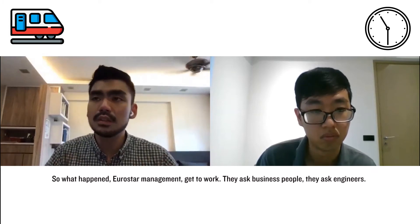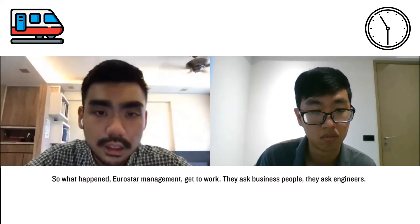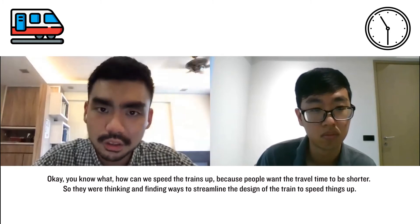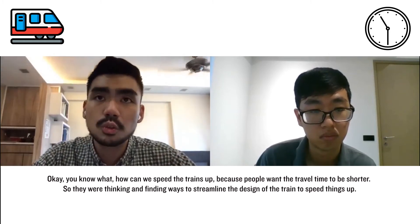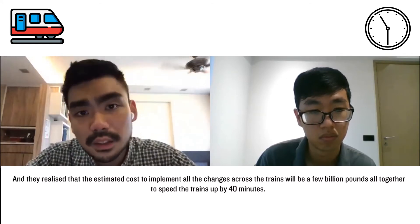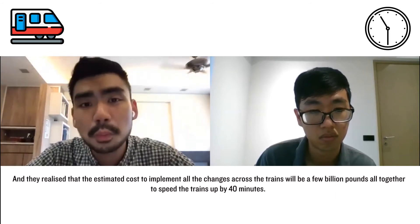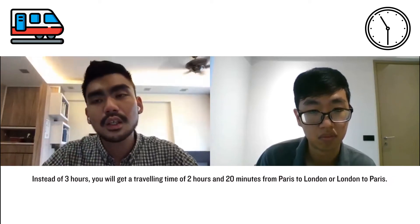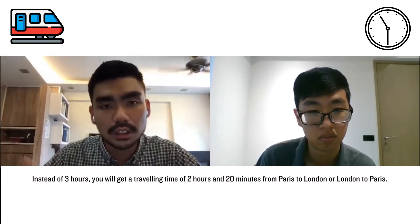So Eurostar management got to work. They asked business people and engineers how to speed the trains up, because passengers wanted the travel time to be shorter. They were thinking of ways to streamline the design of the train to speed things up. They realized that the estimated cost to implement all the changes across the trains would be a few billion pounds altogether — to speed the train up by just 40 minutes, from three hours down to two hours and 20 minutes.